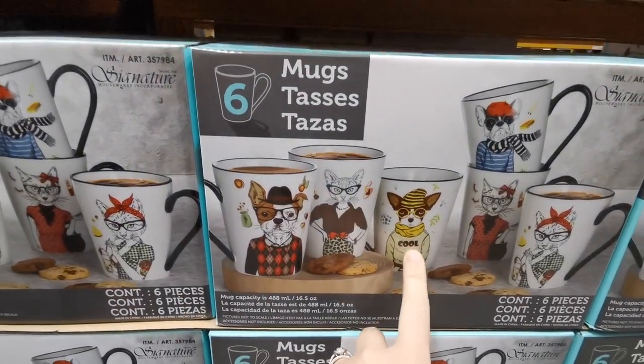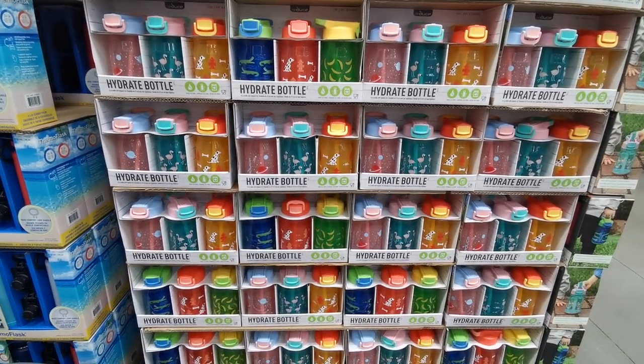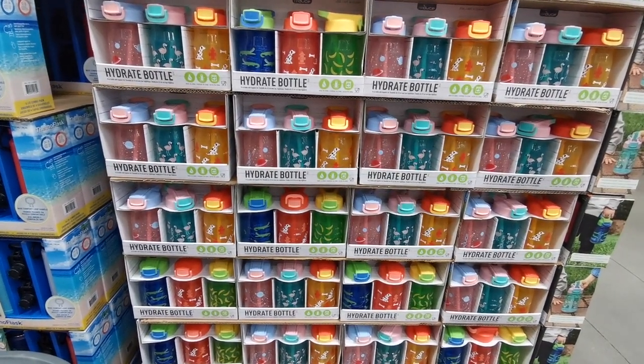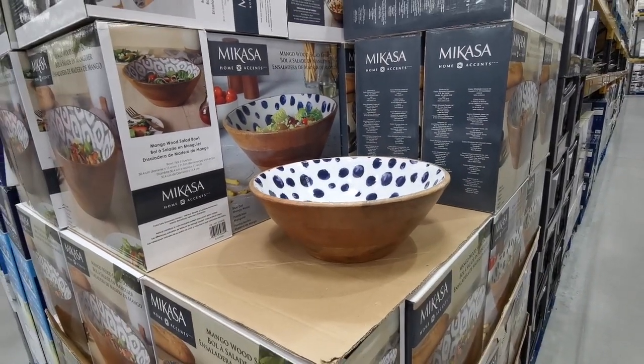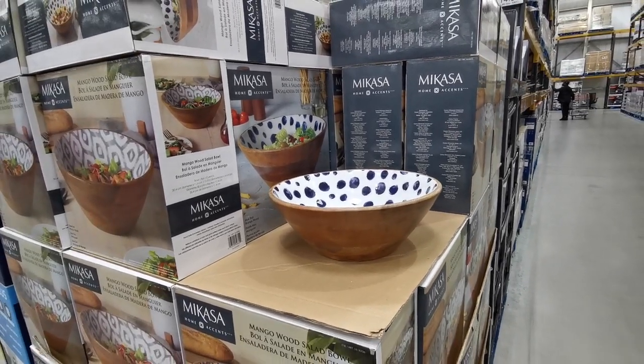These are definitely new — these are the Reduce brand Hydra Bottles. You get three in a pack for £13.18. I really like this — this is a mango wood salad bowl by a brand called Macasa. It is £17.98.